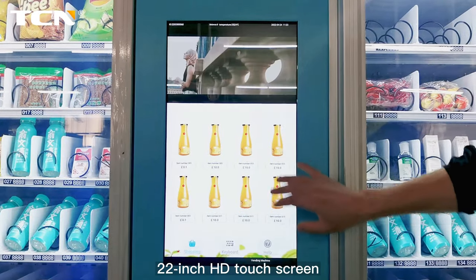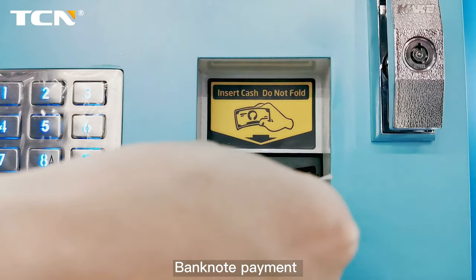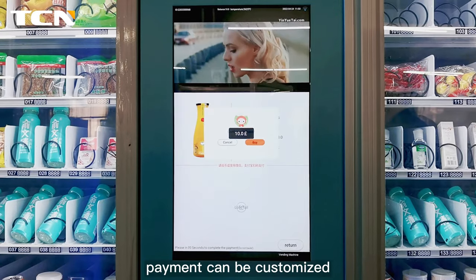22-inch HD touchscreen for touchscreen purchase. Banknote payment is supported, and payment methods can be customized.